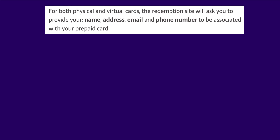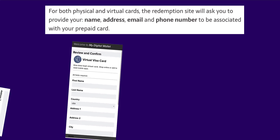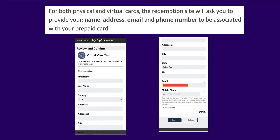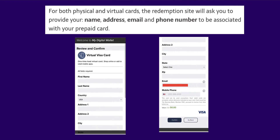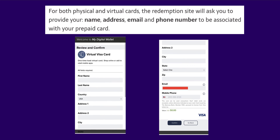For both physical and virtual cards, the redemption site will ask you to provide your name, address, email, and phone number to be associated with your prepaid card. You must also agree to the cardholder agreement to complete the redemption. The redemption website will also provide your balance information and transaction history to help you keep track of your rewards.